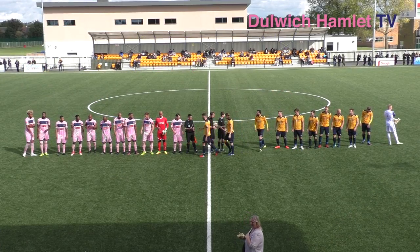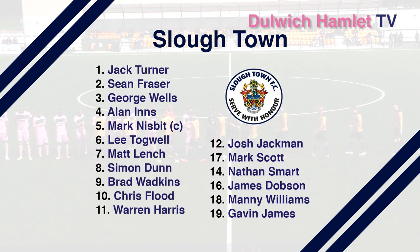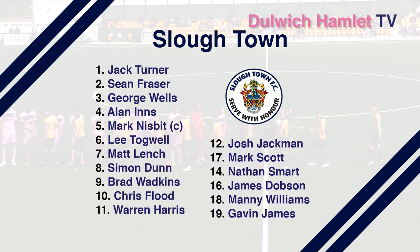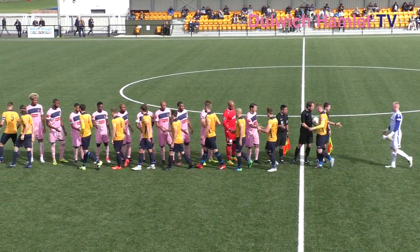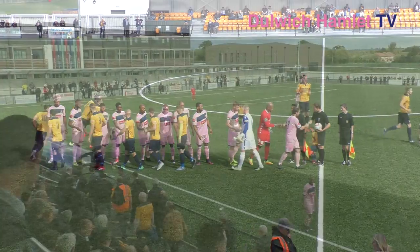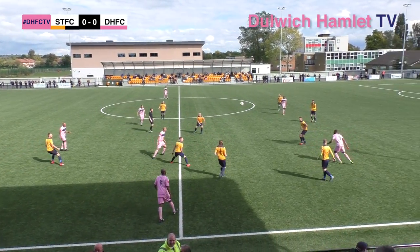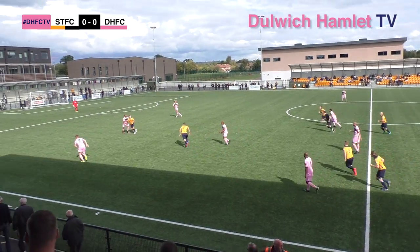Slough are looking for back-to-back appearances in the third qualifying round and come into this game with seven consecutive wins. They make three changes from the side which beat Hitchin Town on Tuesday. Nairon Clunas has gone up front today with Sanchez Ming coming in on the wing and it's Ashley Carew in for Nathan Ferguson in a like-for-like change in the number 10 role.